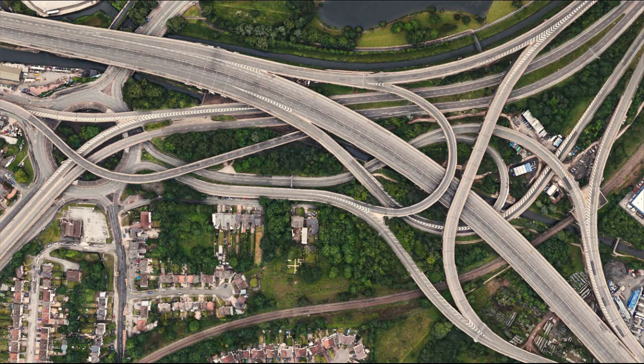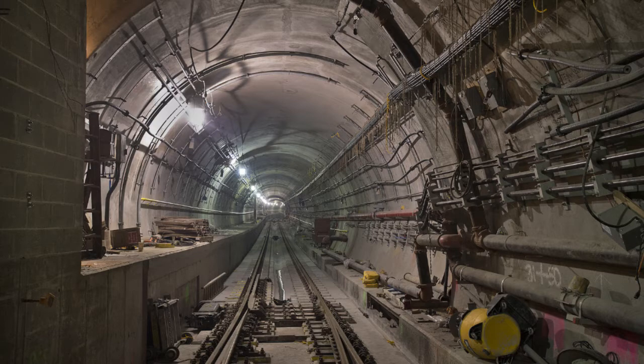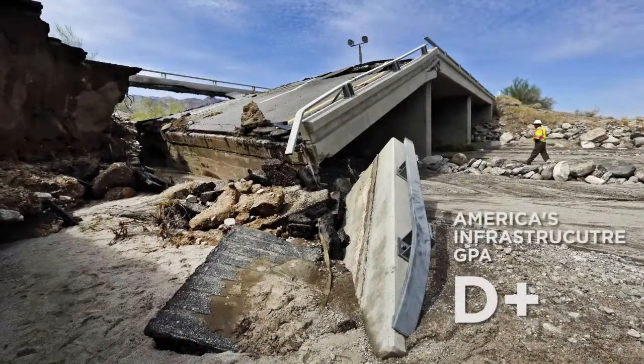Infrastructure is everywhere. In a city, infrastructure is almost everything. The American Society of Civil Engineers rated America's infrastructure at a D-plus, with a $4.59 trillion cost to improve.